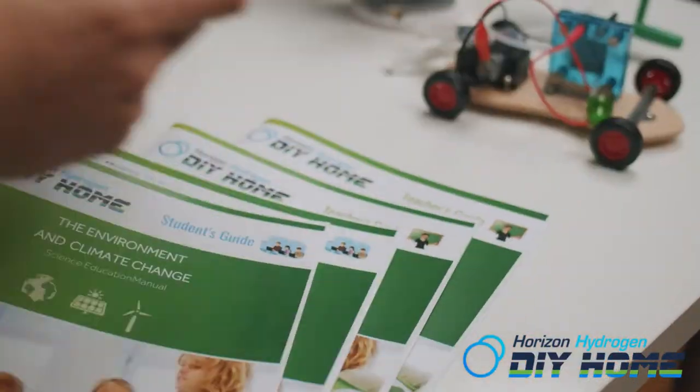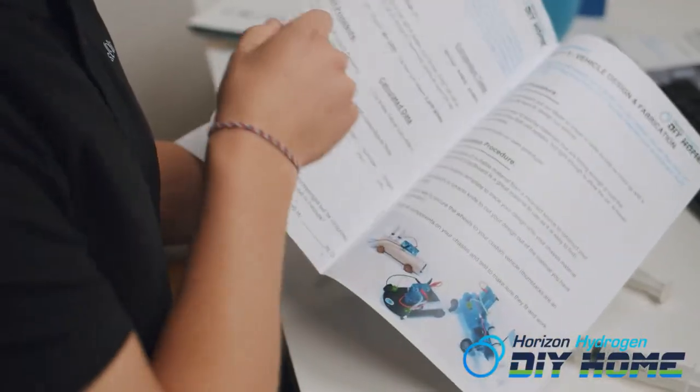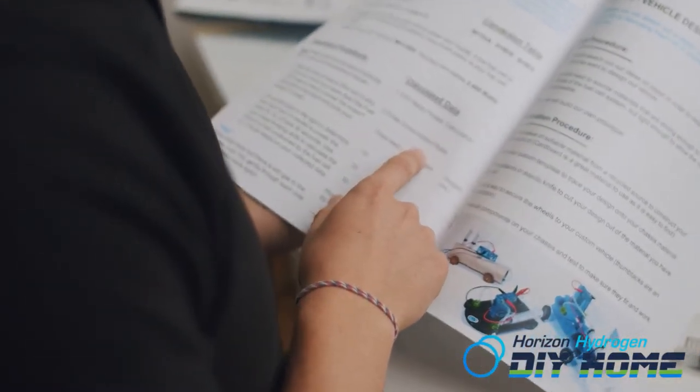Actual experimentation begins in Lesson 2. As the lesson progresses, students will become real scientists using the scientific method.